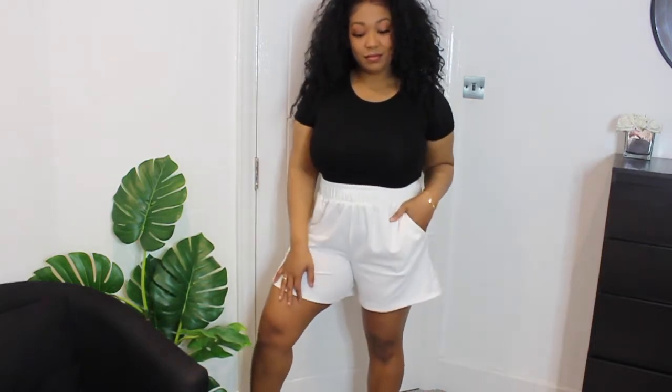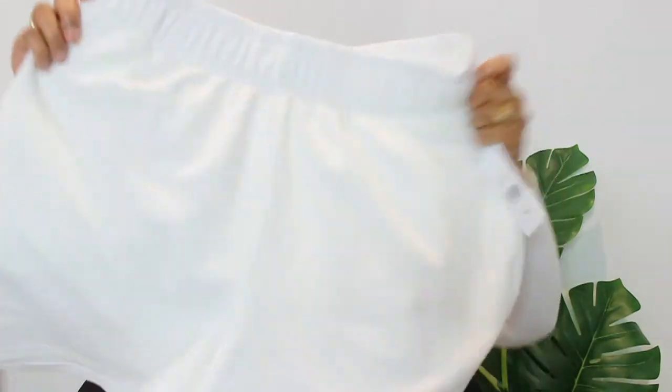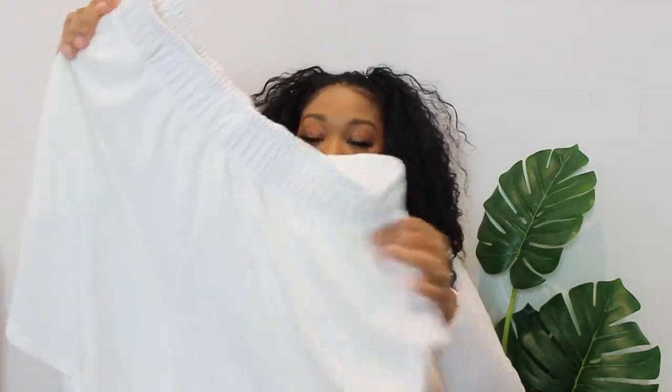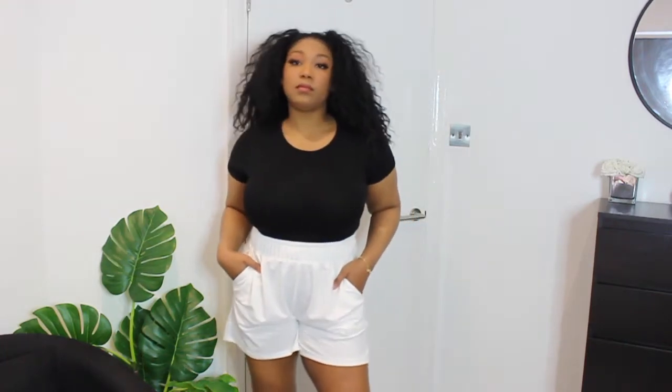Probably my favorite thing from this whole haul is these white sweat shorts. My husband has black and gray sweat shorts and I'm always trying to steal his because they're just so comfortable and cute — perfect to run errands in. These fit so good. The material is lightweight, not too thick of a cotton — real light — and it's got pockets, which we love. This is probably my favorite thing.